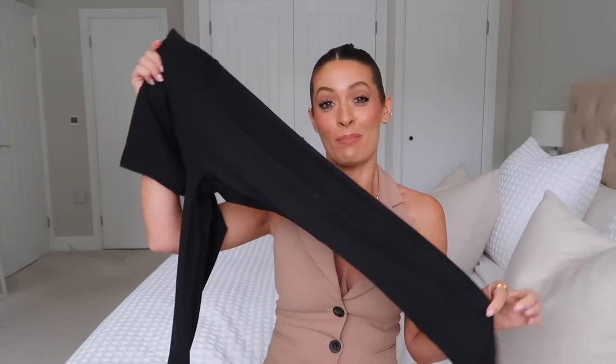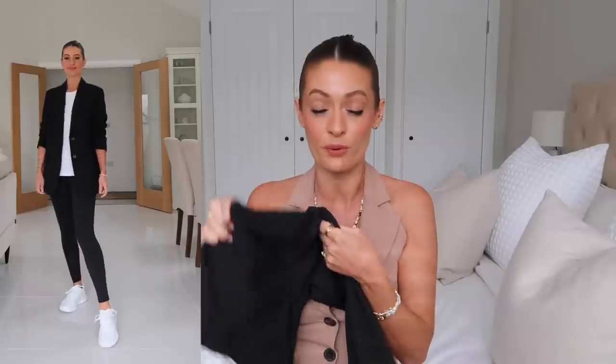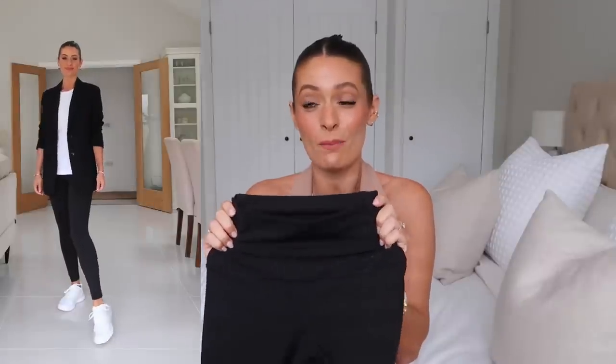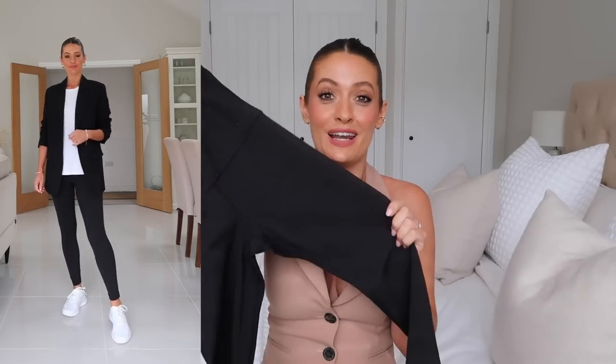Next up is a pair of black leggings — but not just any old black leggings. I feel like these are the perfect pair. They are super comfortable, the fabric is buttery soft, but they're also really flattering. I would wear these to the gym, but equally at home with slippers and a baggy jumper, or styled up with trainers and a leather jacket as a chilled casual running errands outfit. They're very black as well — sometimes with leggings they're not as black as you want them to be. I feel like these just tick every box.